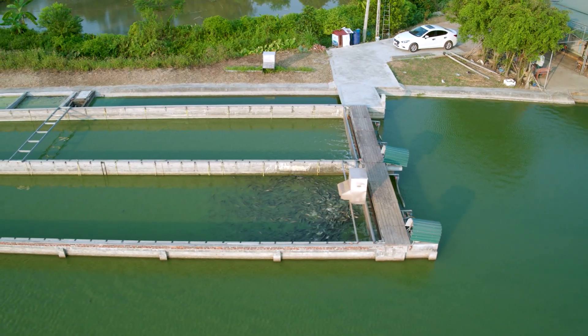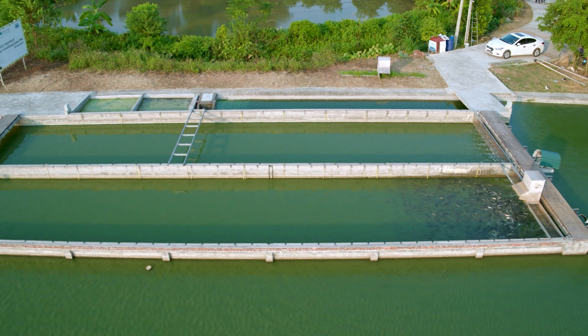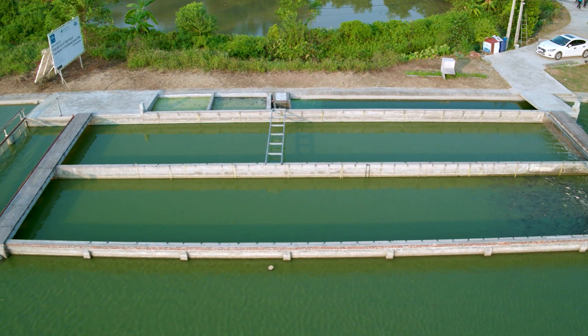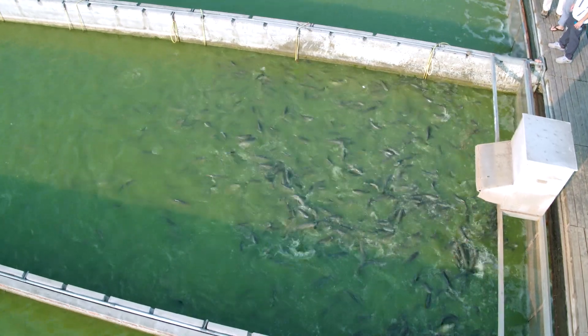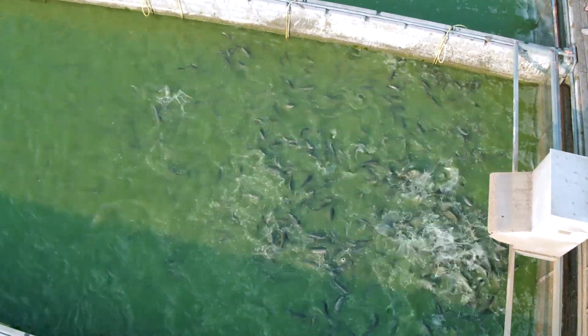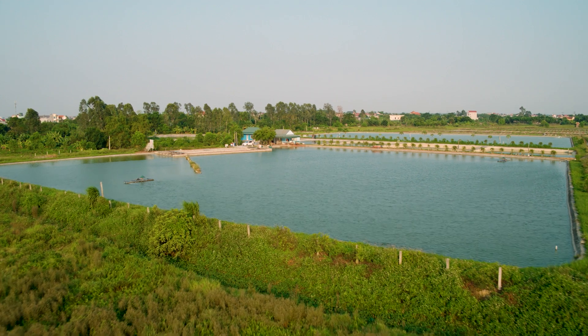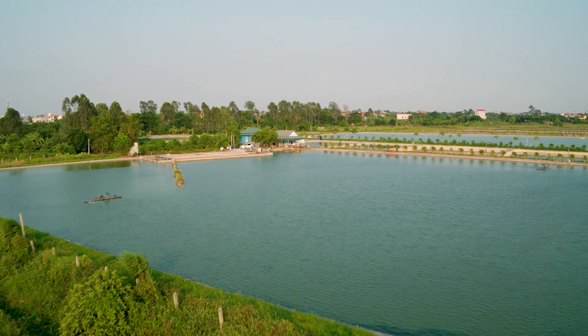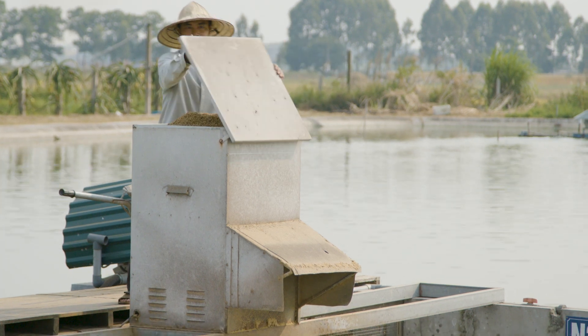The benefit of using the in-pond raceway technology for the farmer is that it allows him to produce more on a particular pond system or volume of water, because he can feed more feed and produce more fish. We're able to produce an environment that is more in the fish's physiological sweet spot, so they're able to do a lot more with the feed than they do using traditional pond technologies.